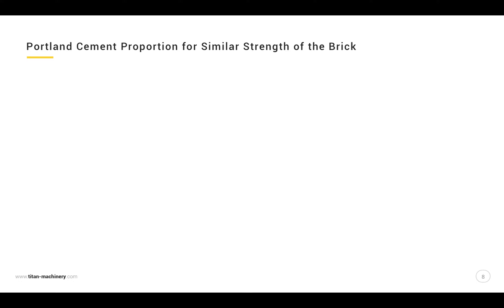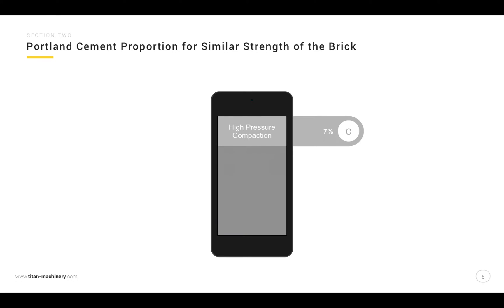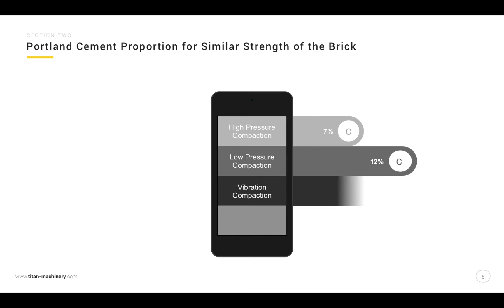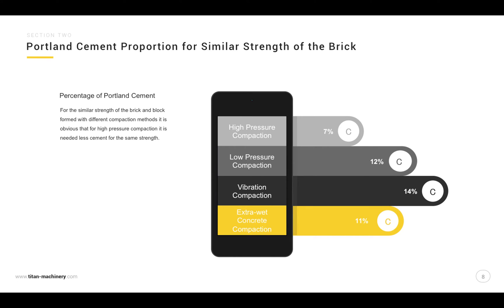Comparing Portland cement proportions for similar brick strength across different compaction methods — high pressure compaction, low pressure compaction, vibration compaction, and extra wet concrete compaction — it is obvious that for high pressure compaction, less cement is needed to achieve the same strength. We are producing stronger bricks with less cement.